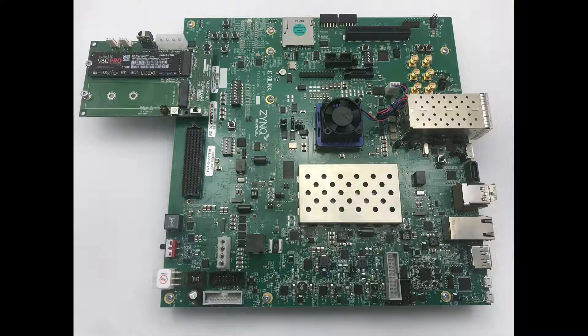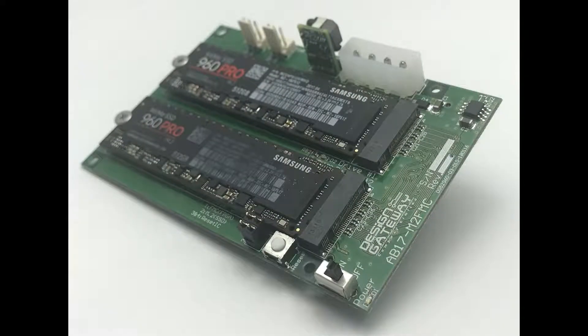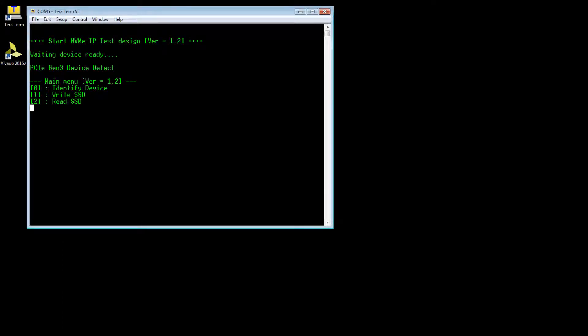The NVMeIP with PLDA PCIe IP Performance Demo is available on Xilinx FPGA boards before purchasing. An AB17M2FMC board is required to connect the NVMe SSD and FPGA board. Let's start Performance Evaluation.